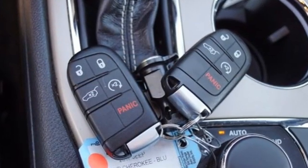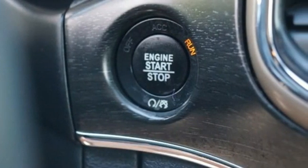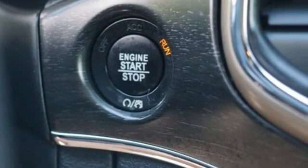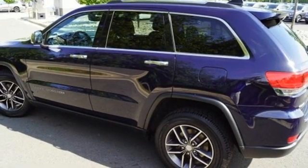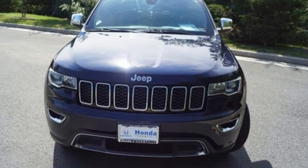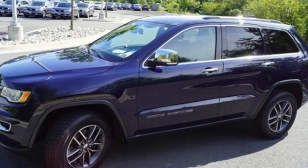V6 engine, heated leather bucket seats, integrated navigation system, rear parking sensors, dual zone climate control, Wi-Fi hotspot, streaming audio, power sliding and tilting sunroof, remote engine start, smart device integration, and automatic transmission.